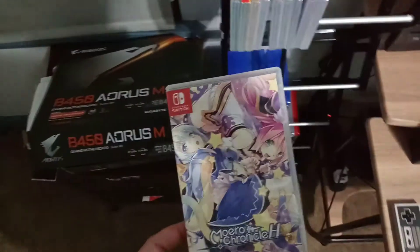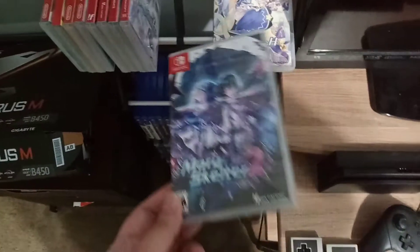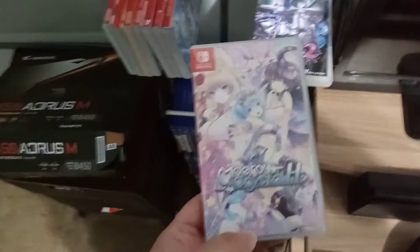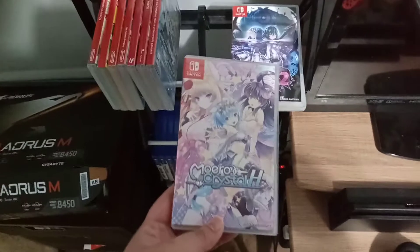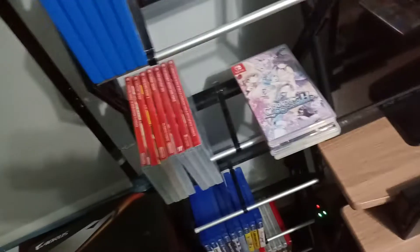Got some Nintendo Switch games — just to show you a few. We got Moero Chronicle H — a lot of excessive fan service there. Got Mary Skelter too, another dungeon-crawling JRPG game. And Moero Crystal H, not published by Idea Factory International — the North American alter ego — it's published by East Asia Soft. More excessive fan service and whatnot.